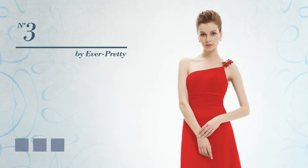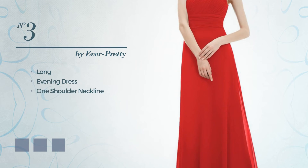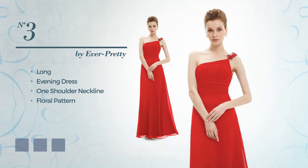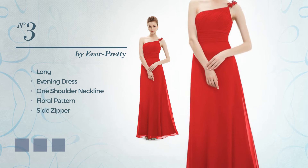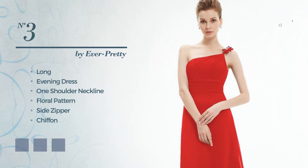Number three: a flattering long evening dress featuring a one-shoulder neckline with a floral pattern, as well as a side zipper, made of quick-drying chiffon, accentuated with ruches. Available in 14 color variations, for instance blue jay, greenery, and hot pink.